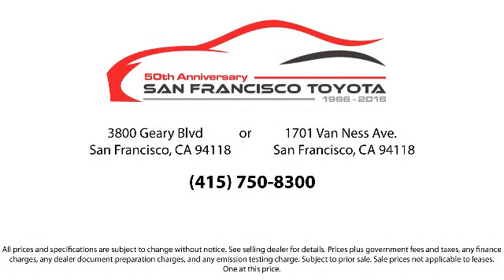We have flexible financing opportunities to make sure that you get the best deal on the vehicle that you want, and be sure to ask about our SFT One Price policy. Allow our staff to demonstrate our commitment to excellence. Come visit us at 3901 Gary Boulevard at 3rd Avenue in San Francisco.